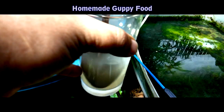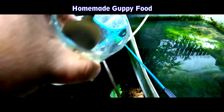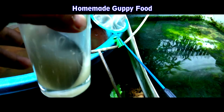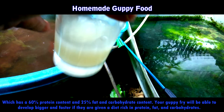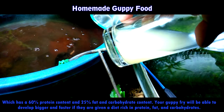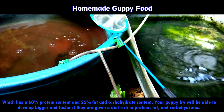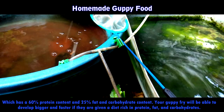Now for homemade guppy food — you can culture your own live food or make your own fish food if you have the time. The most popular food for guppies is brine shrimp, which has a 60% protein content and 25% fat and carbohydrate content. Your guppy fry will be able to develop bigger and faster if they are given a diet rich in protein, fat, and carbohydrates.